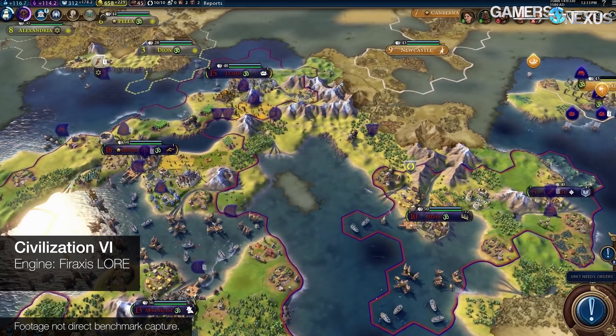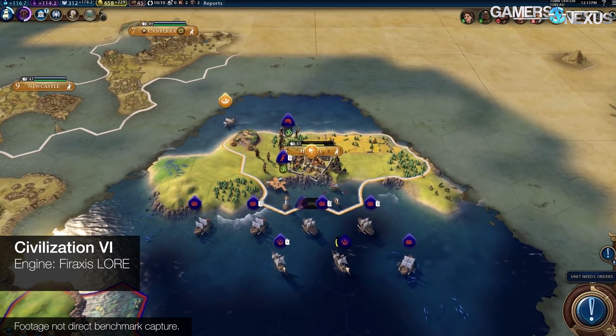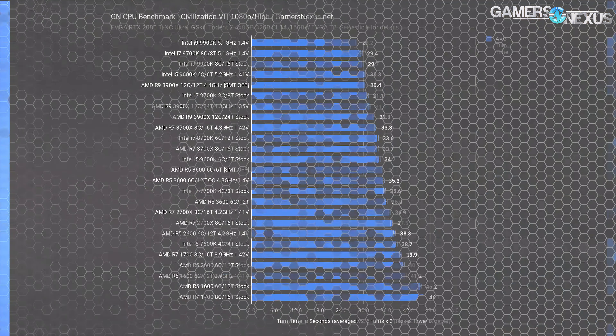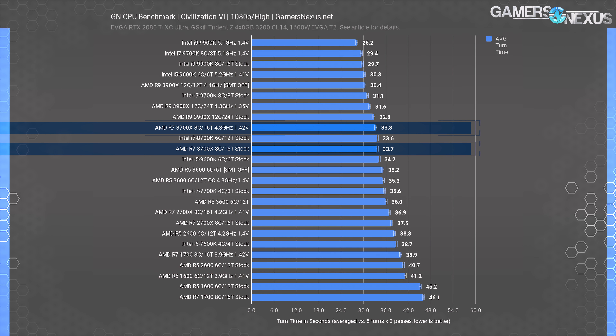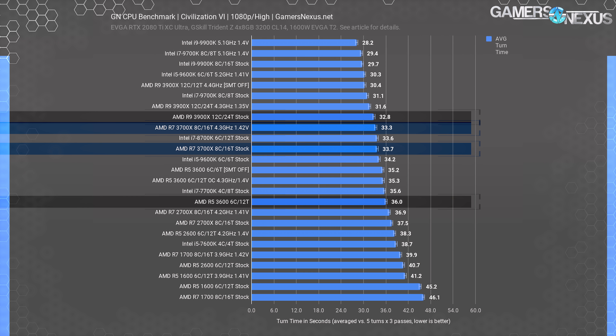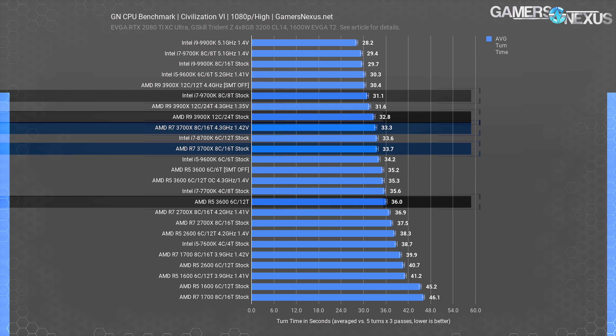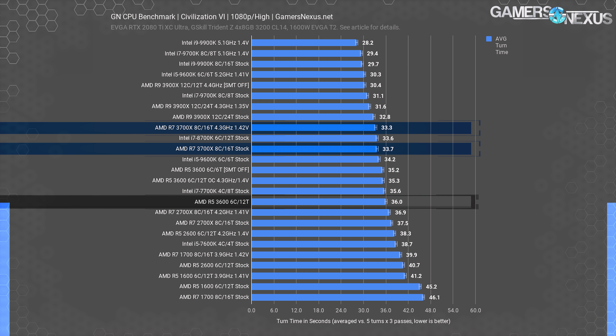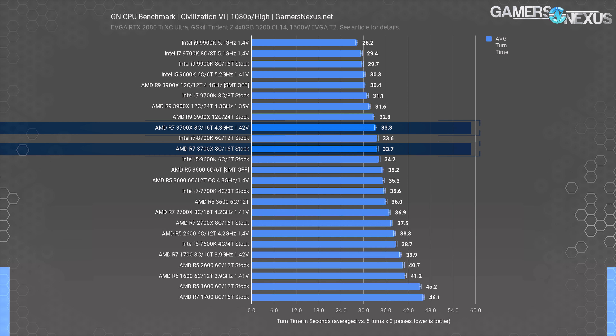Civilization VI is our next test. This one runs with turn times rather than frame rates, so we're looking at how long it takes the CPU to compute the next AI player action in a turn-based strategy game. The 3700X falls where it should in the Civ VI benchmark between the 3600 and the 3900X results. The 9700K completed turns in 31.1 seconds average calculated across five players with four test passes each, and benefited from a 7.8% time reduction from the 3700X stock versus stock. The 3700X needed 6.4% less time than the stock 3600. It reduces turn times by 10.1% versus the stock 2700X.